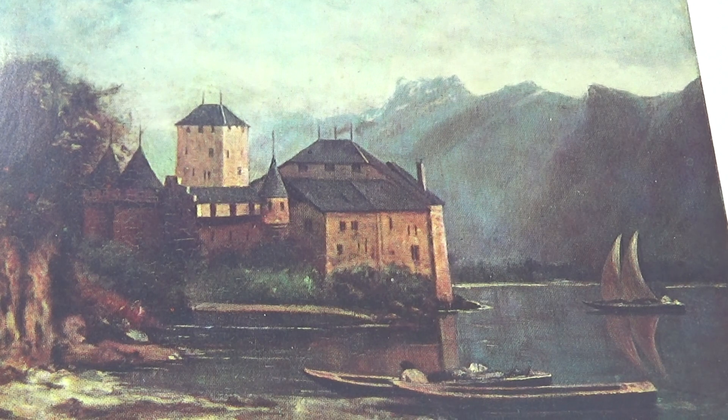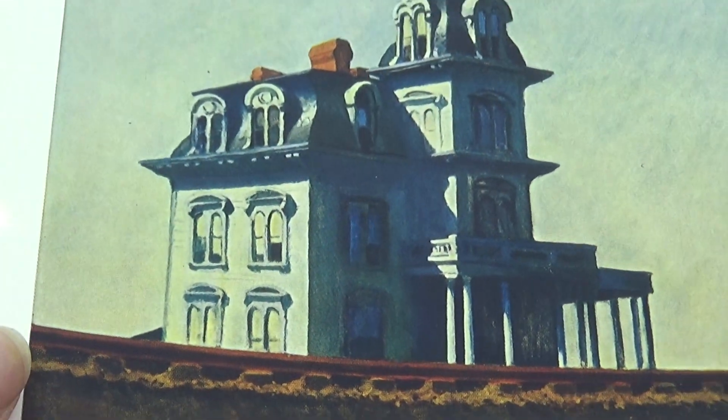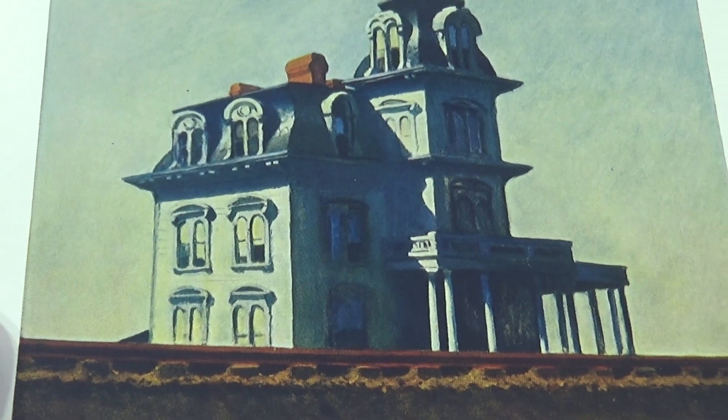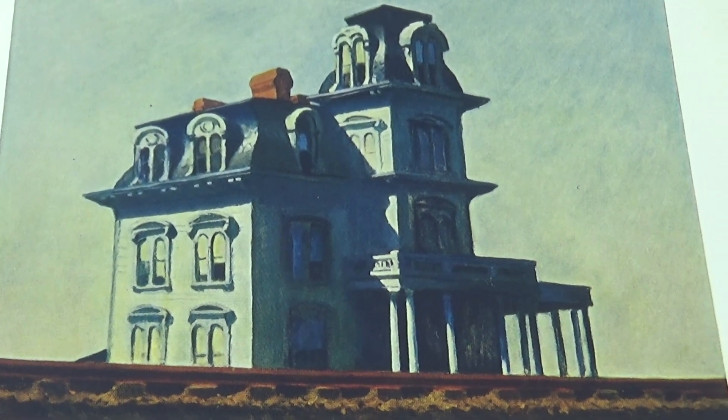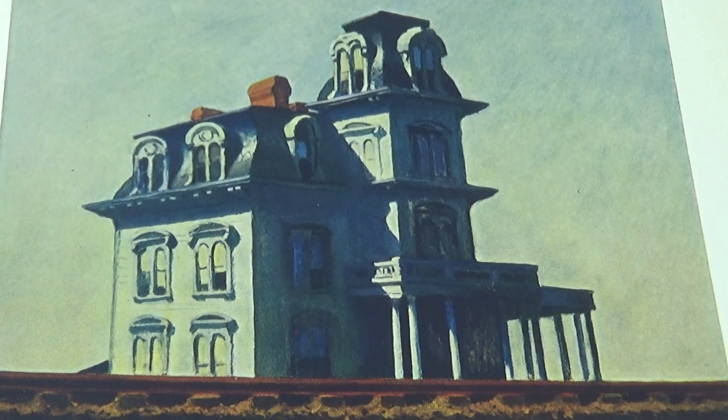The Museum of Modern Art in New York. House by the Railroad, 1925. House by the Railroad — reminds me of a haunted house. Beautiful architecture on the top. Look at that. I like how that's designed.